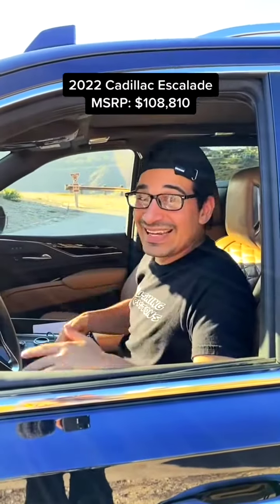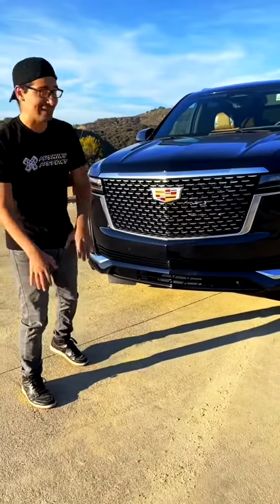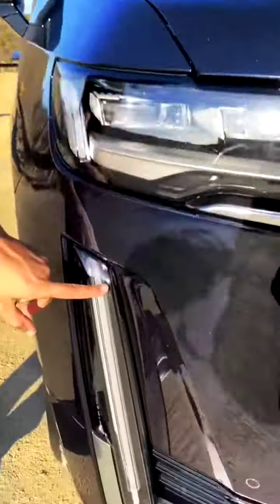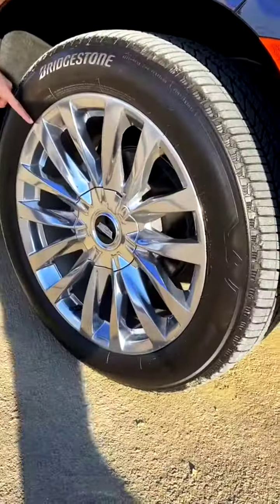I'm going to show you why the new Cadillac Escalade is the ultimate SUV. In the front, you get this massive chrome wheel, which will make Lil Wayne jealous. You get these LED headlights, LED fog lights, and these 22-inch wheels.